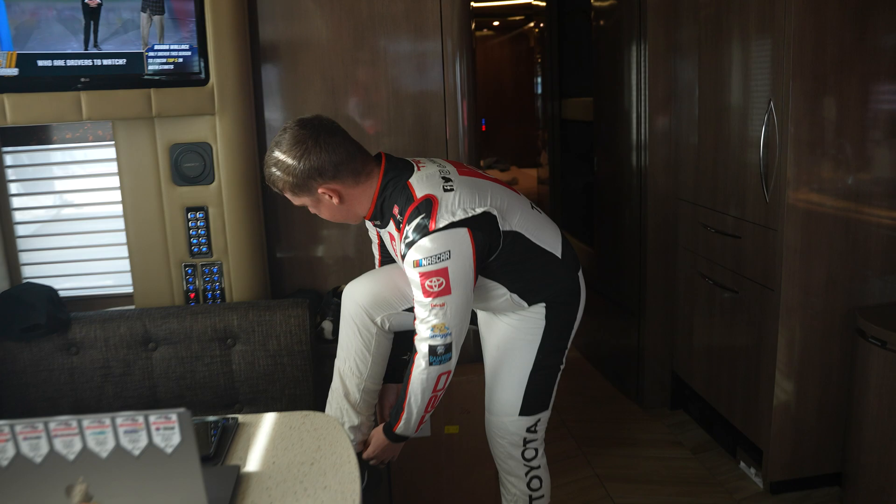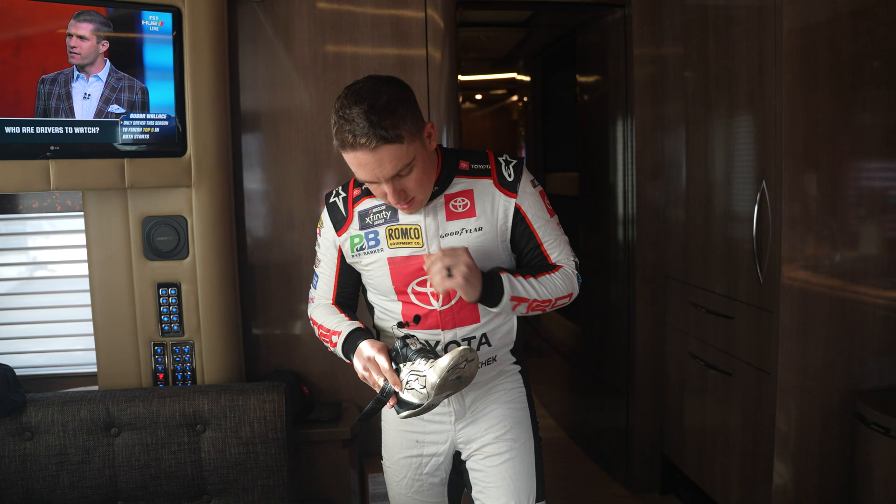Xfinity qualifying coming up. Getting dressed, ready to go rip. Let's see what we got. I don't want to bring a windbreaker — the wind is going to be pretty interesting.